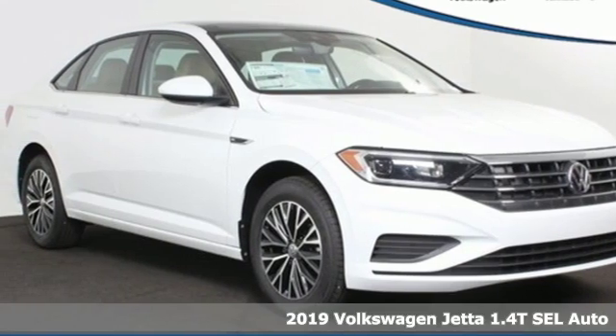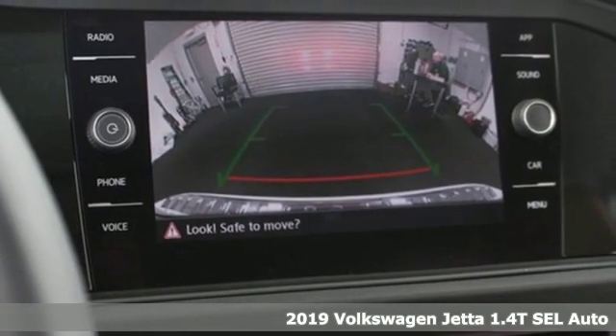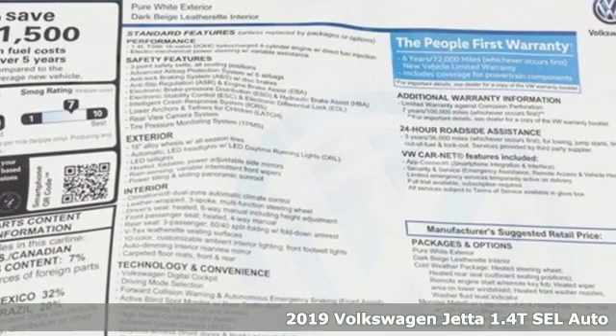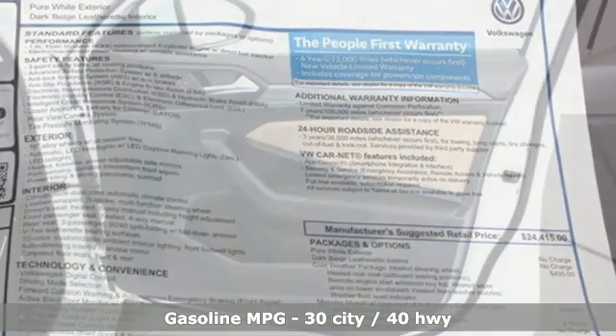It's a new 2019 Volkswagen Jetta. How do you make a lasting first impression? By being impressive, and that's exactly what this Jetta does. And with features like these, every drive is a pleasure.